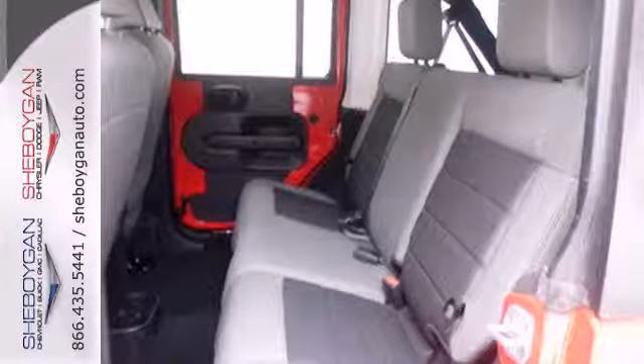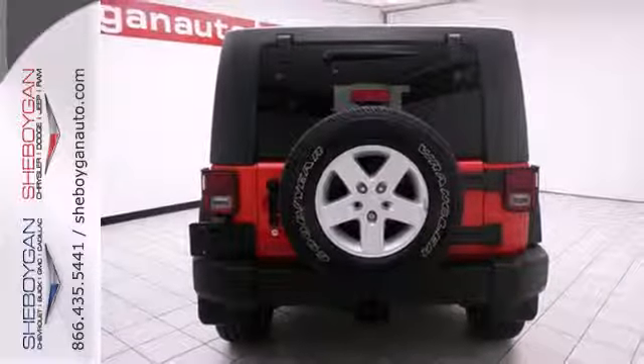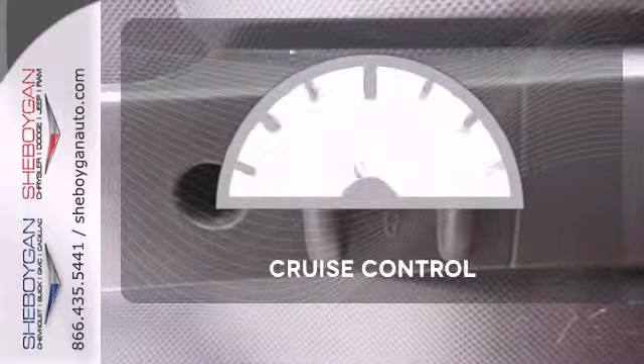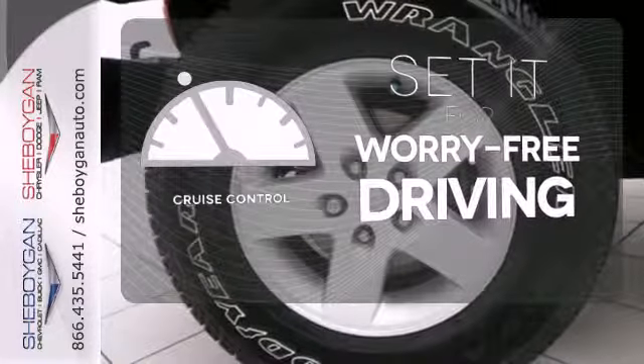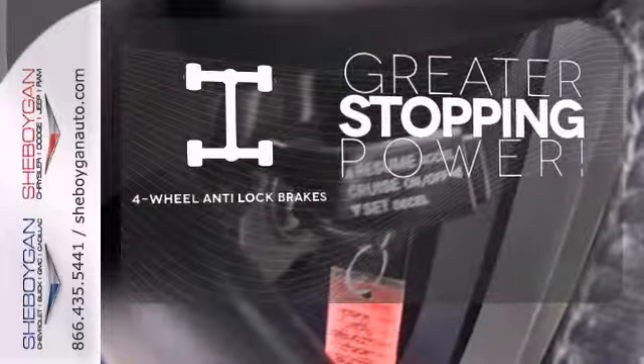There's even anti-lock brakes and dual front airbags, plus child seat anchors for a car seat or to give extra tie-down stability for items in the rear. Cruise Control sets the standard for worry-free driving. The four-wheel anti-lock brakes give you even greater stopping power.